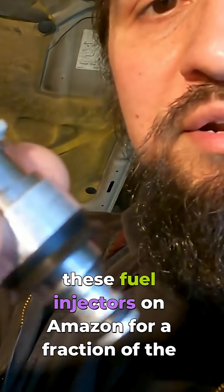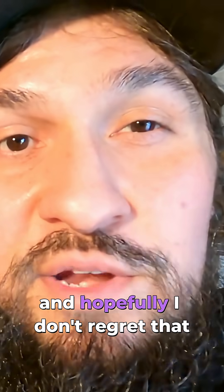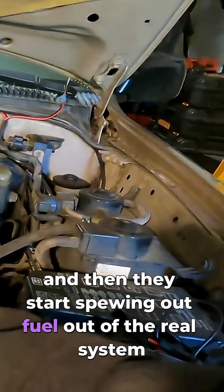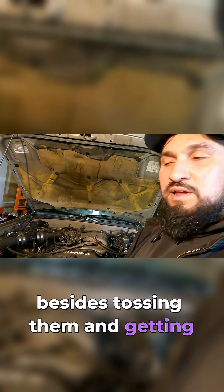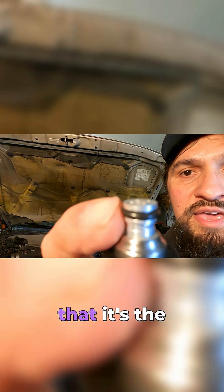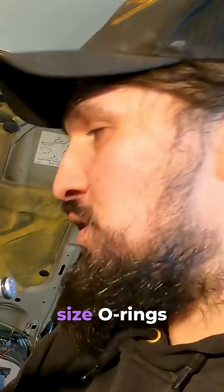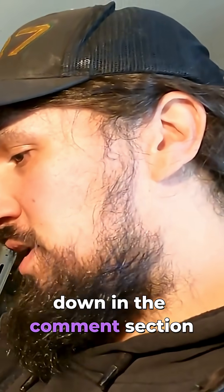I picked up these fuel injectors on Amazon for a fraction of the OEM price, and hopefully I don't regret that. One of the issues people have with these is they install them and then they start spewing out fuel out of the rail system. Nobody ever says why or what their fix was besides tossing them and getting OEM ones. But I suspect that it's the O-rings, and I specifically found some that seem to have the right size O-rings and didn't have any leaking injector comments in the comment section.